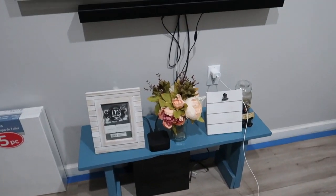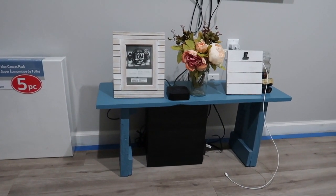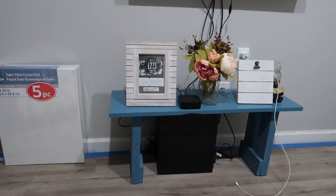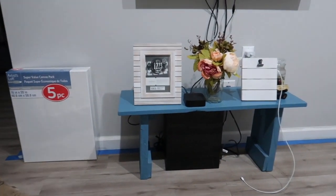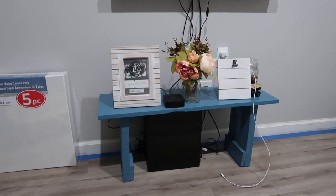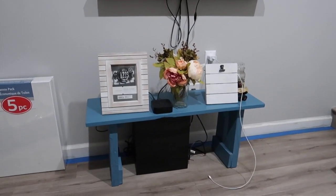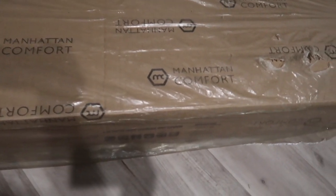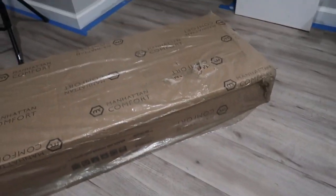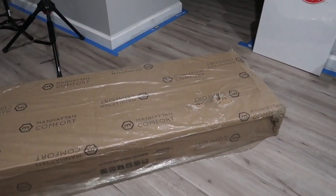The last piece of furniture just came in. Elvis built this little table — he painted it and everything. Today a new furniture piece came in, which I think is called a TV stand. The brand is Manhattan Comfort. This just came today — that's what it looks like before, and now Elvis is going to assemble it.